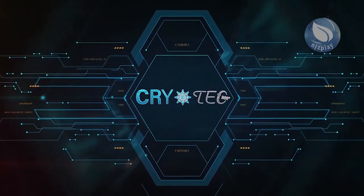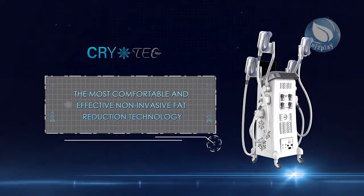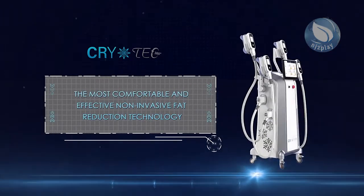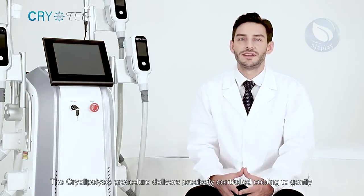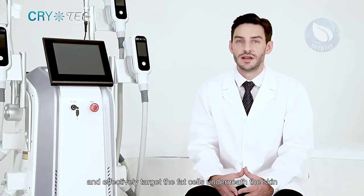Cryotech 360 degree — the most comfortable and effective non-invasive fat reduction technology. The cryolipolysis procedure safely delivers precisely controlled cooling to gently and effectively target the fat cells underneath the skin.